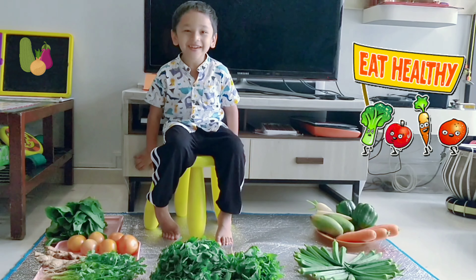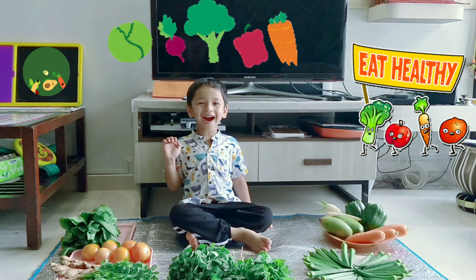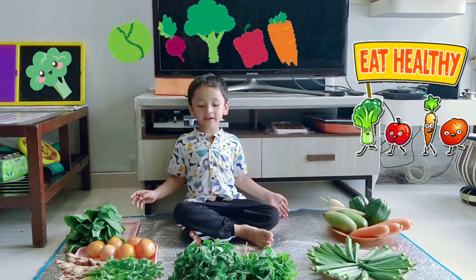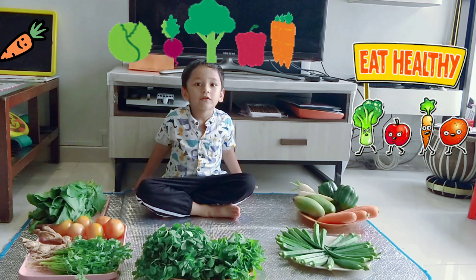Hello friends! Good morning! Today I will show you different kinds of vegetables. We have so many colorful vegetables here. I will tell you a few vegetables.